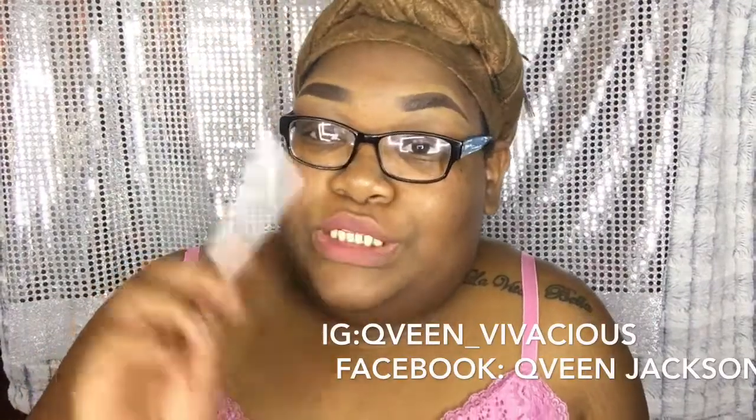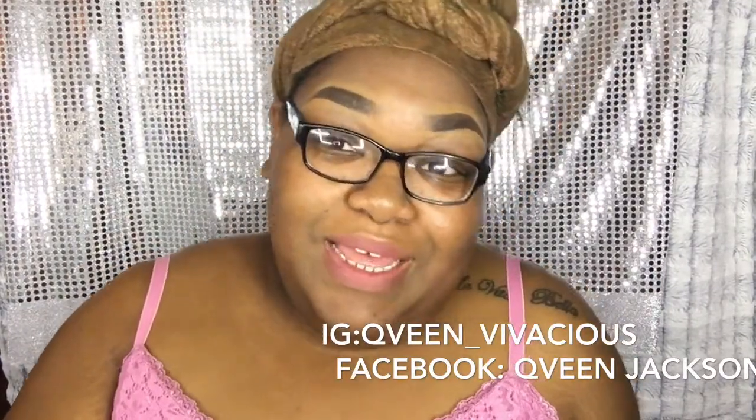Oh, and if you want any reviews or promotions, I will leave my business email down below — you can email me and we can talk about what you would like to be promoted and all that good stuff. Remember, you are royalty. Thanks for watching and I can't wait to see you guys next time — bye!